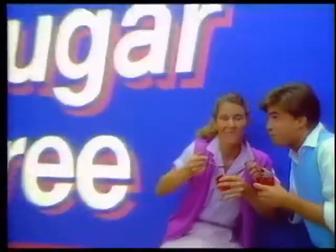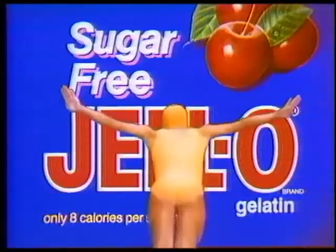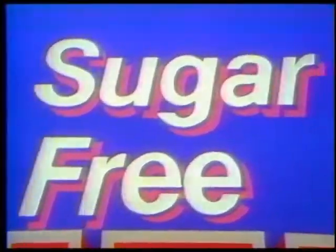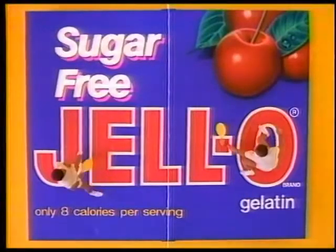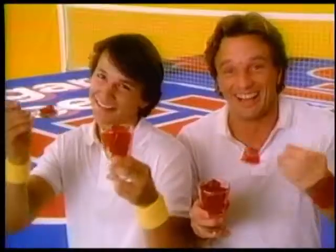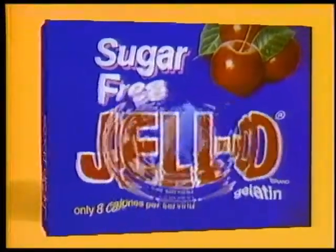One taste of new sugar-free Jell-O gelatin and you're gonna give in, give in, give in to the taste. Cool and refreshing, deliciously tempting. Is it sugar-free? How can it be? Give in, give in, give in to the taste. New sugar-free Jell-O gelatin is sweetened with natural-tasting NutraSweet and has just 8 calories. Give in to the taste.